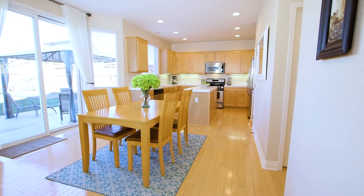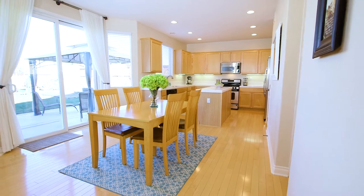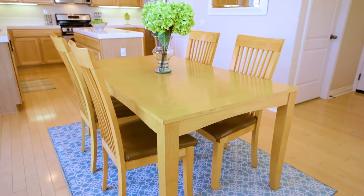Next, you will find the dining area, which features a sliding door and beautiful bay windows, upgraded baseboards, and views of the backyard.